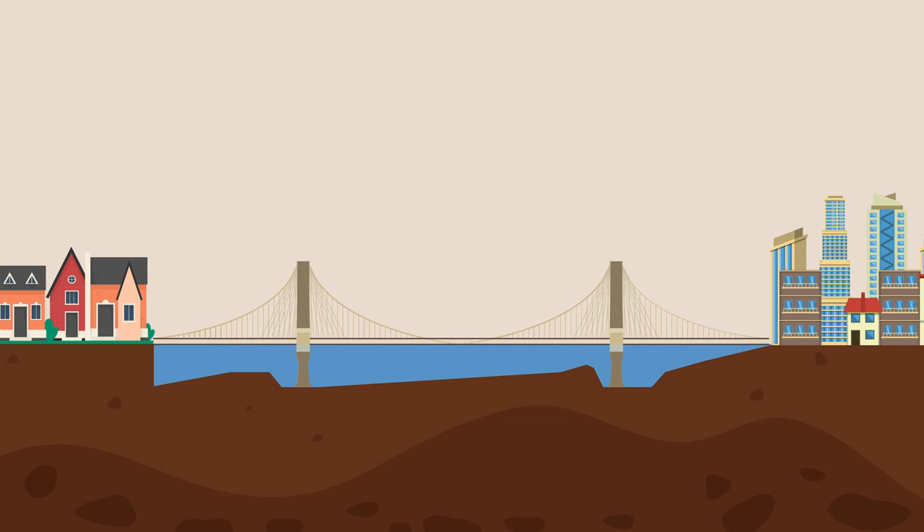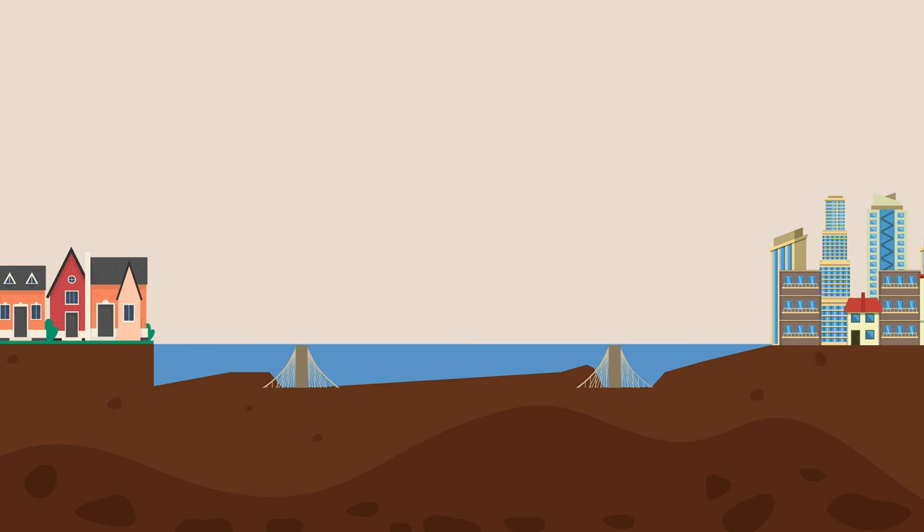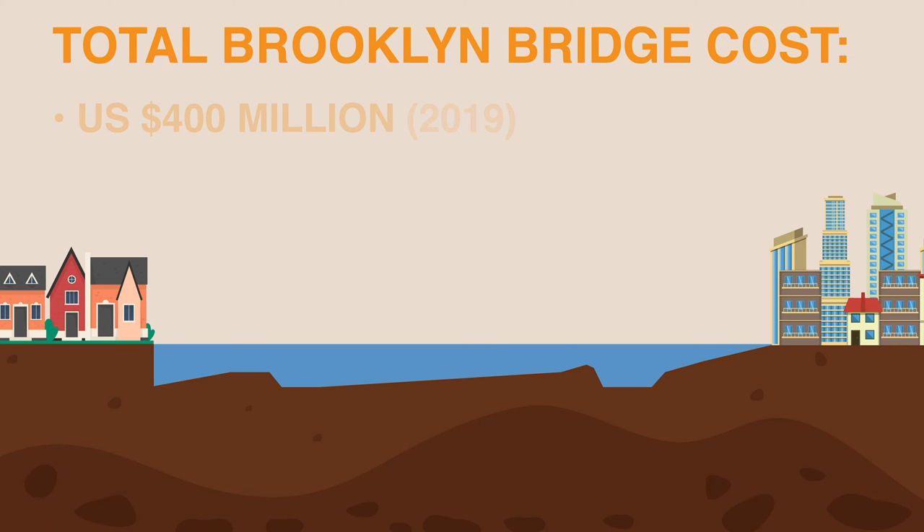Many skeptics predicted that the entire structure was going to collapse into the East River. This would have been devastating, as the total bridge cost was about $400 million in today's currency and took 27 lives during its construction.